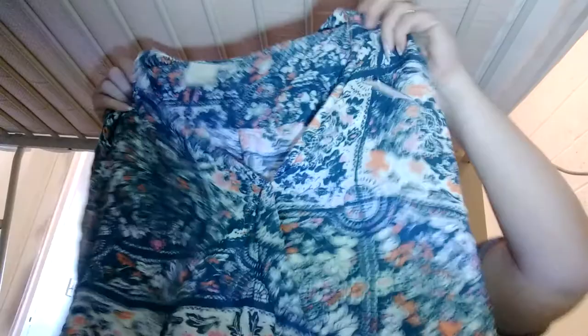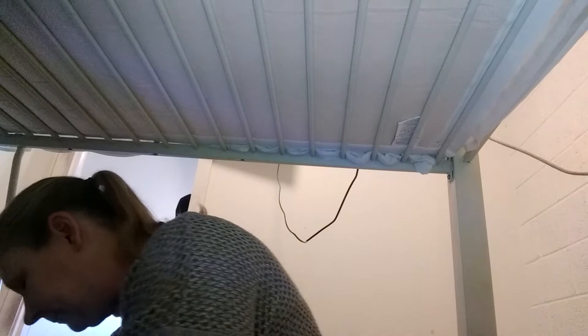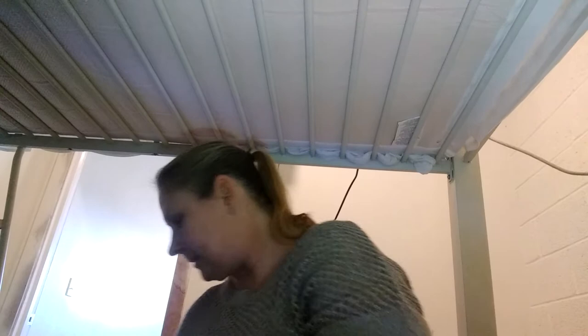I got another Mauve or Maeve piece — size extra large. It's a nice deep v-neck blouse. Then I got this little nighty — it's Victoria's Secret, size 34C.